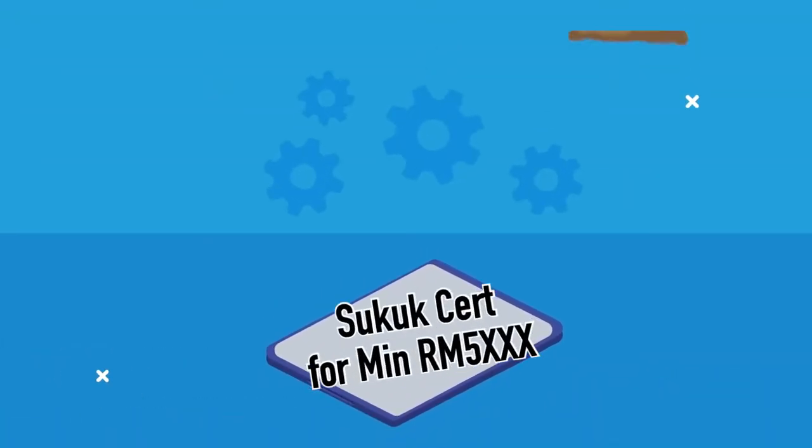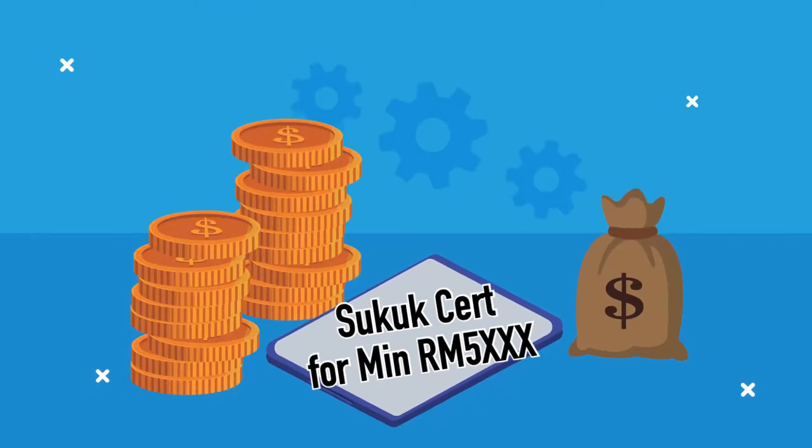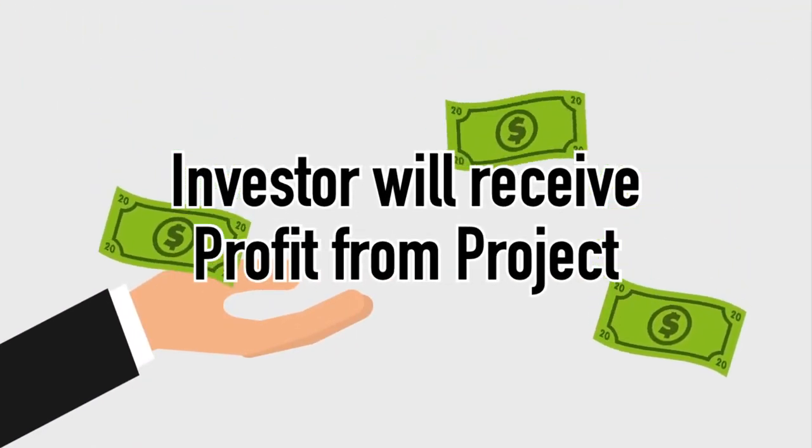What is Sukuk? You may think of Sukuk as an investment that is closely similar to bonds, and it is Sharia compliant. Like bonds, companies or governments will issue Sukuk certificates to raise funds for a project. In return, the investor will gain partial ownership of that particular project, where they will enjoy a regular payment from the project's return.